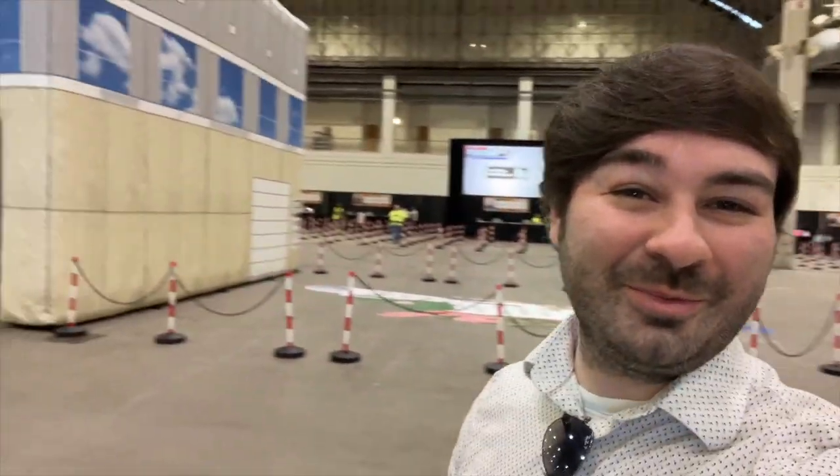Good morning everybody from the Reunion Convention. Look at the merch store — it's an inflatable Dunder Mifflin and the crowd is back there. It is massive. It's getting ready to start up so let's go take a look around before things explode and have a fun day at the reunion.